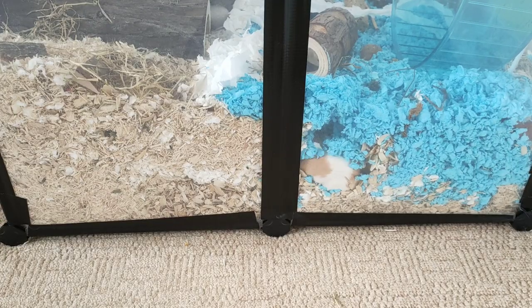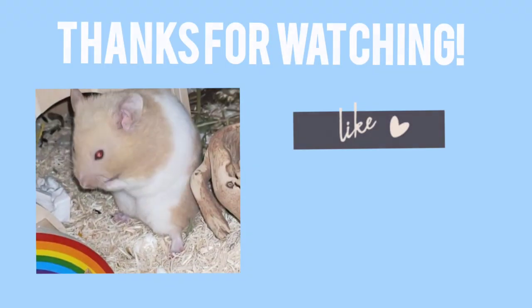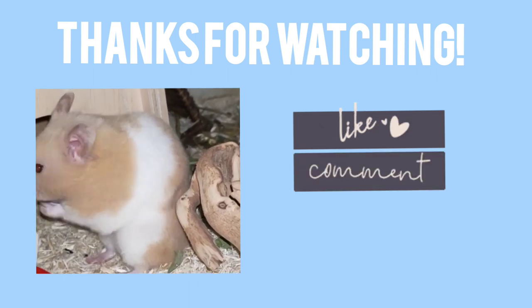After adding more bedding, Pancake seems to burrow more. That's the end of this week's video, thank you so much for watching — please like, comment and subscribe. Bye!